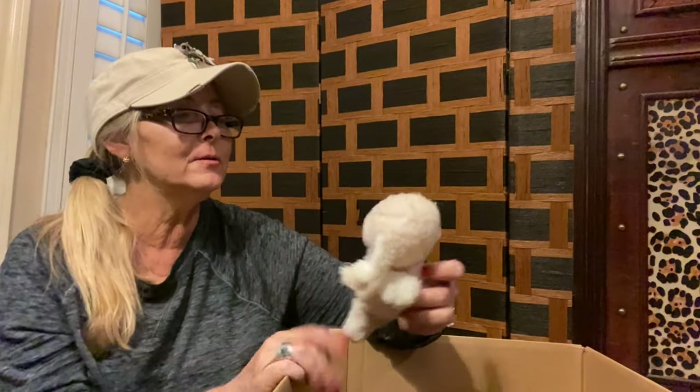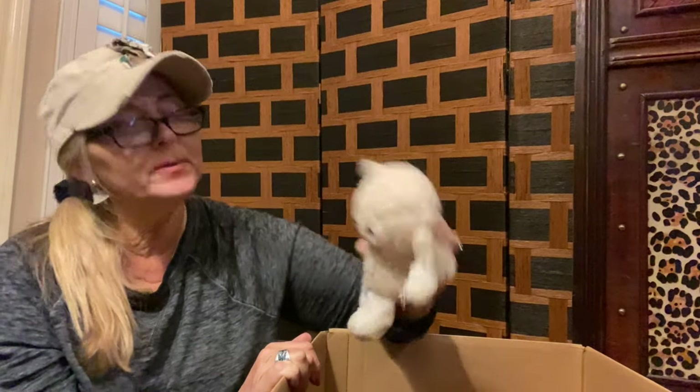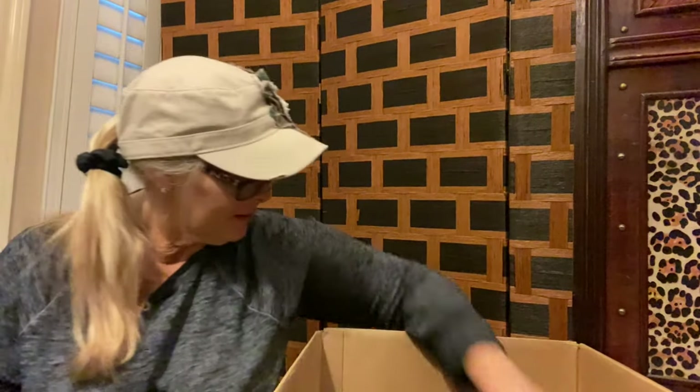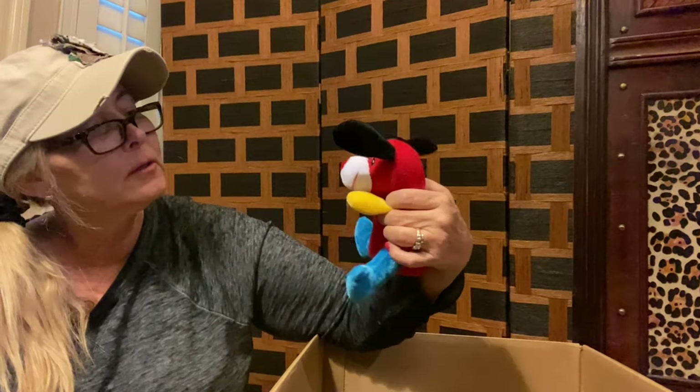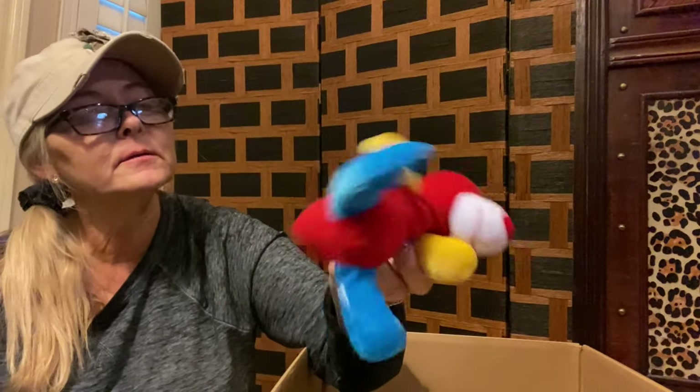Next up is a cute little — maybe a puppy dog. He looks like somebody bit off half of his poor little ear. Poor little fella — I think he was probably somebody's chew toy. We also have a little multicolored puppy dog looking guy here, no tags — looks like it had a tag, but it was cut off.